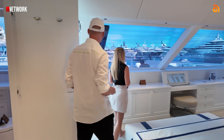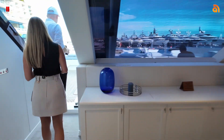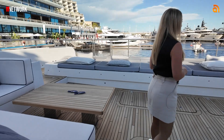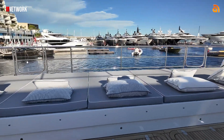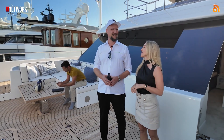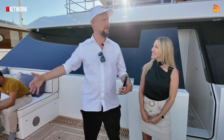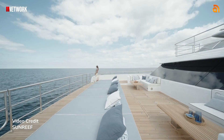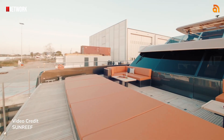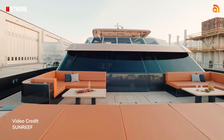From the master suite you have access to the bow terrace. There's a lot of lounging space — you can have around 30 people here and you're not going to feel crowded at all. It's one of the spots where you can really feel how wide the boat is. Different owners can customise this space — they can put a jacuzzi here on the bow or on the flybridge. It's fully customisable.